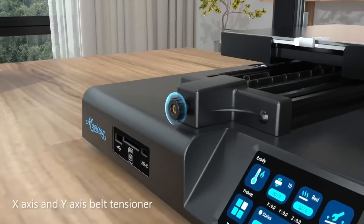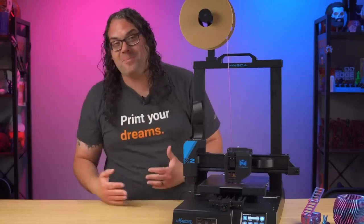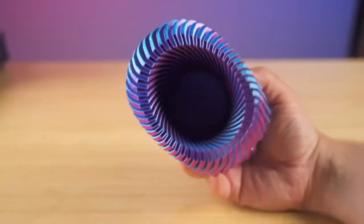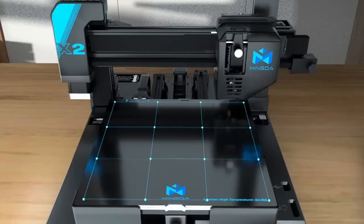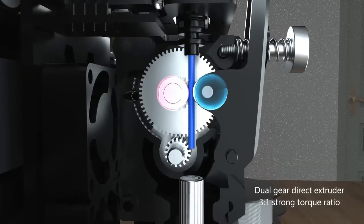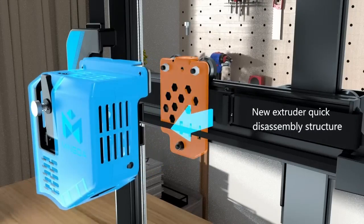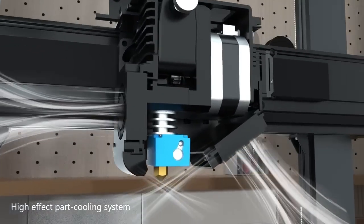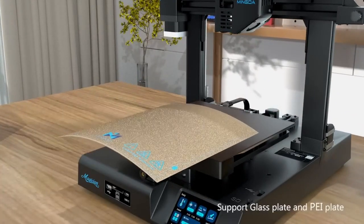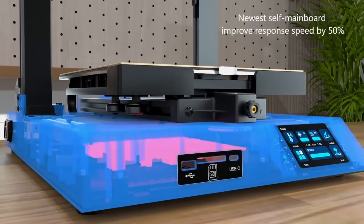The dual extrusion capability is useful for creating multi-color or multi-material prints and for printing support structures with dissolvable filament. The Magician X2 is constructed with a durable frame and robust components providing stability and reliability during printing, helping to minimize vibrations and ensure consistent print quality. The printer is equipped with a user-friendly touchscreen interface for easy navigation and operation.